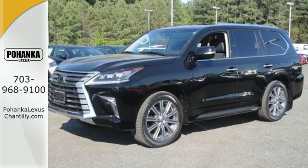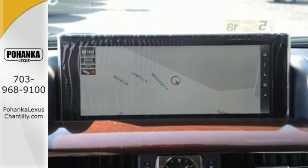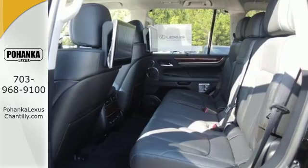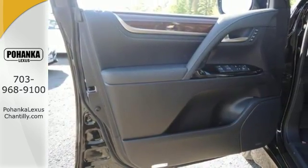You'll certainly appreciate smart tech features including Lexus Inform, Siri Eyes Free, and Lexus personalized settings. Every angle is considered with intuitive parking assist and the navigation system with 12.3-inch display.